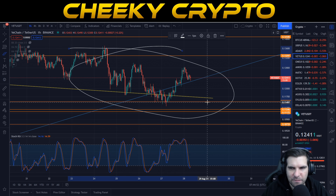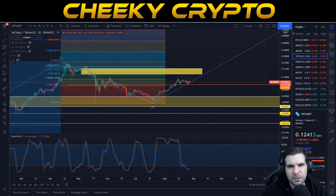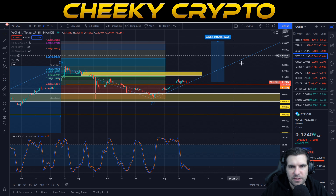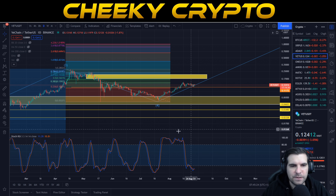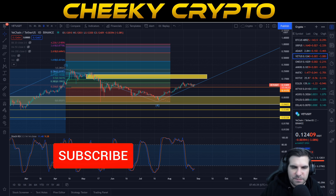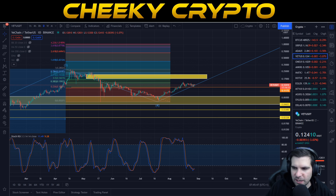In VeChain's case, it's going to be making very big news very soon. Looking back at the daily, we're still talking about moving up 716% from the current position to the dollar level — huge gains still to come. It's all about being patient as the technicals line up and VeChain gets ready for its next move. Hopefully you found this brief VeChain update useful. Hit the like button, subscribe, tap the bell for all notifications, and I'll catch you all in the next one.